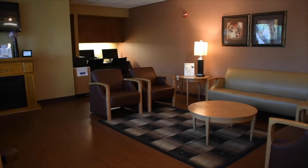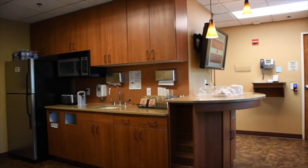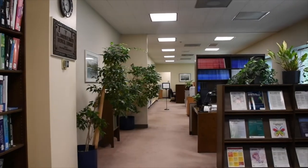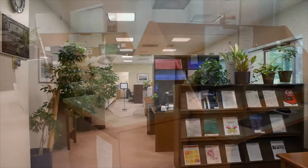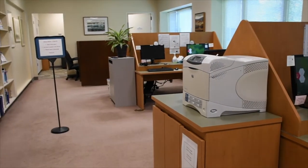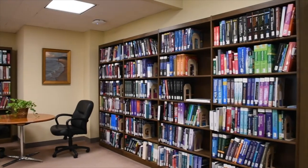Our physician lounge is located nearby and residents have access where we can get complimentary breakfast items, water, coffee and soda. Next to the lounge is the medical library. We have an amazing librarian who can find you any articles or educational materials you are looking for. This is also a quiet place to come and work or study.